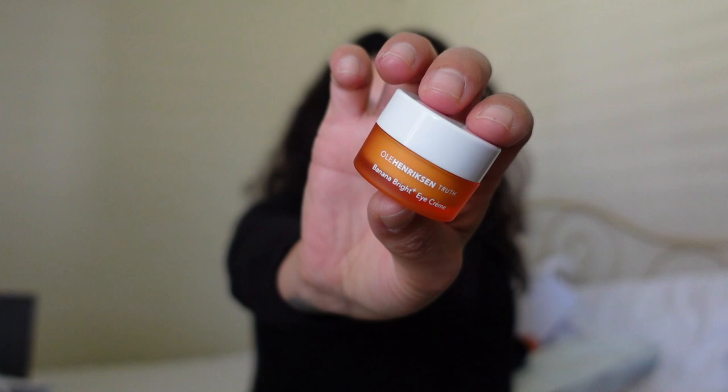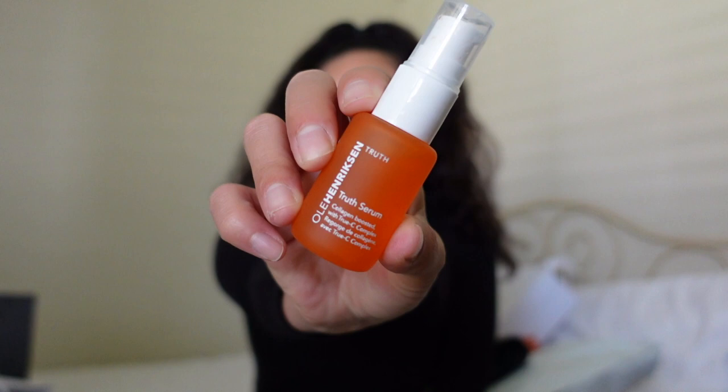I got this trio at Sephora a couple of weeks ago. First is the Ole Henriksen Bright Banana Eye Cream — I put it under my eyes and pat it all the way up for a nice glow and shimmer. Then I follow with the Sea Rush Brightening Gel Cream with three sources of vitamin C and rose water extract. It's been so dry in Arizona that my skin just eats it all up. After that I use this collagen boosting serum with True C Complex.